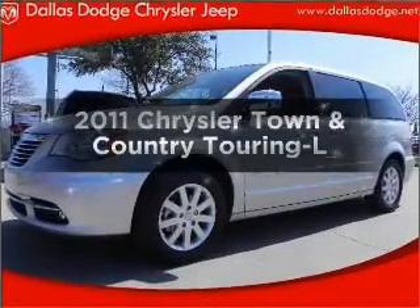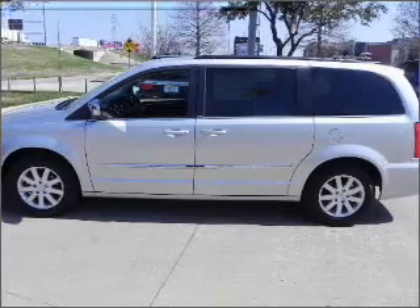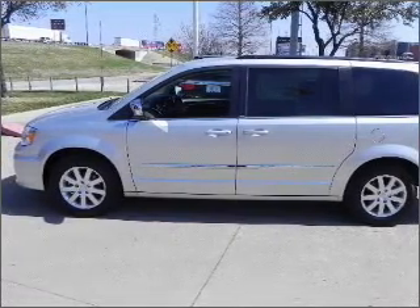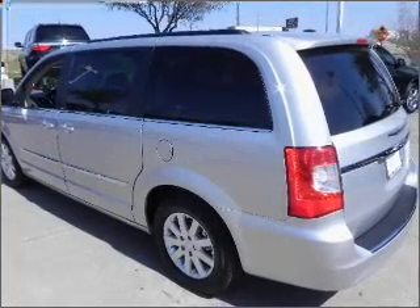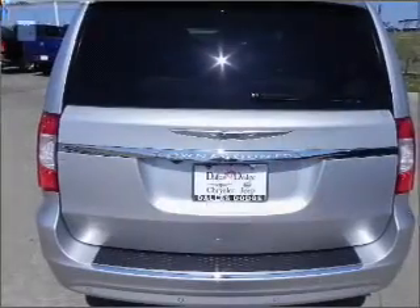Presenting the 2011 Chrysler Town & Country. Travel the roads in style and comfort in this great vehicle, with a reliable 6-cylinder engine that responds smoothly to its automatic transmission. Premium wheels give a more luxurious look. You will appreciate the safety feature of anti-lock brakes.